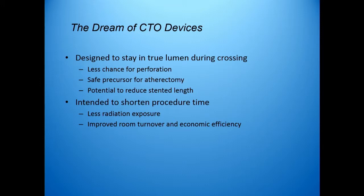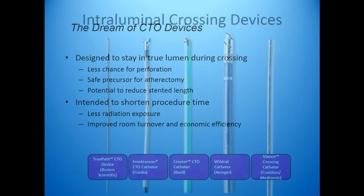They're designed to stay in the true lumen during crossing, which should give lower chances for perforation. As was mentioned by Nick, it then becomes a safe precursor for atherectomy — you don't have to worry about eating through the side of the vessel and having extravasation of contrast. There is the potential that you can go just through the lumen and no further into the subintimal plane, and therefore reduce the stented length. And they're also intended to shorten procedure time, which should mean less radiation exposure, improved room turnover, and hopefully an economic advantage.